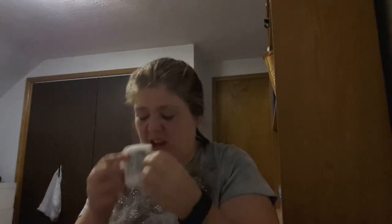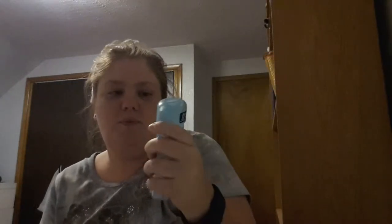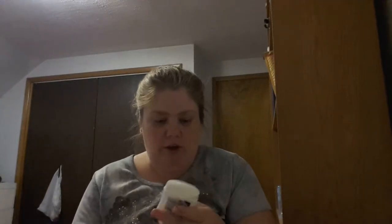Then we have Dove Advanced Care Beauty Finish 48-Hour deodorant. It's a dry-on and it smells really fresh. I actually use Secret for deodorant — I like the gel stuff better because it doesn't leave streaks and I don't have to put it on five million times a day. This is probably going to be more of a travel one, or like a grab-it-when-you're-running-out-the-door situation. But I like the smell of it.